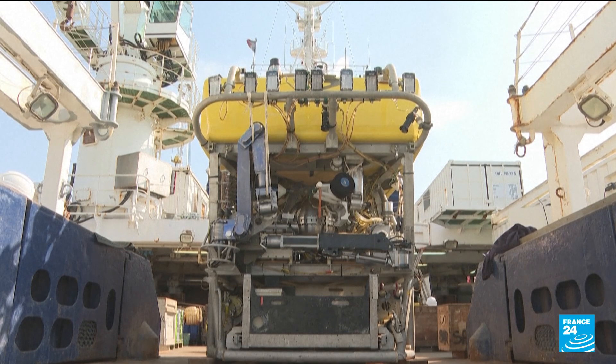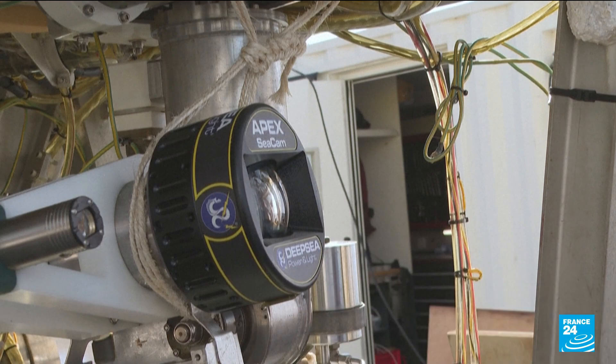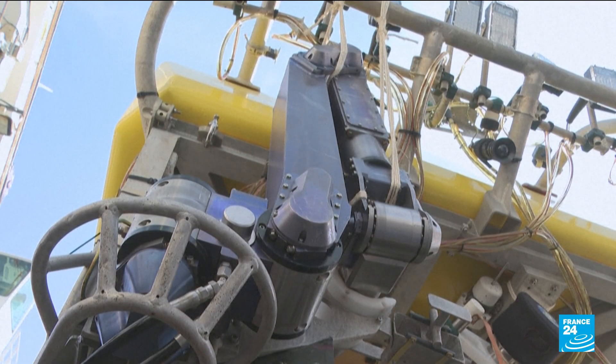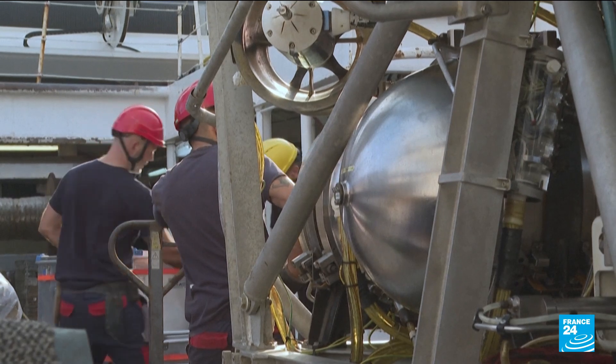Victor has been in operation since 1999. The machine can dive up to 6,000 metres, much deeper than the wreckage of the Titanic, which lies at about 3,810 metres.